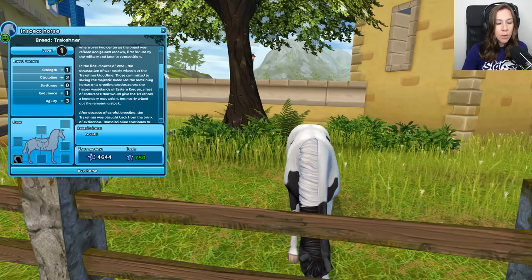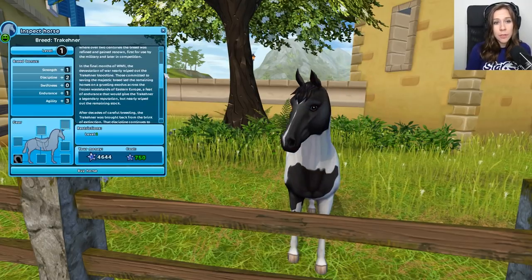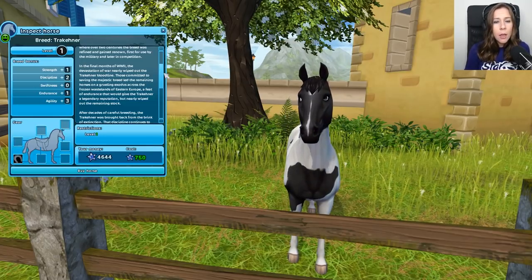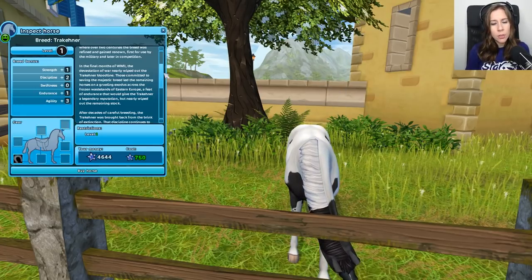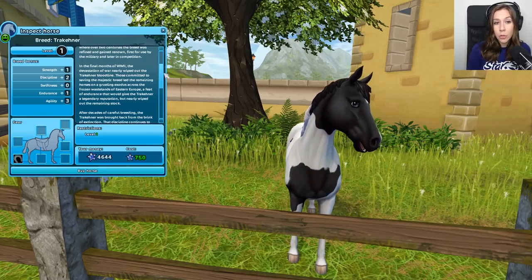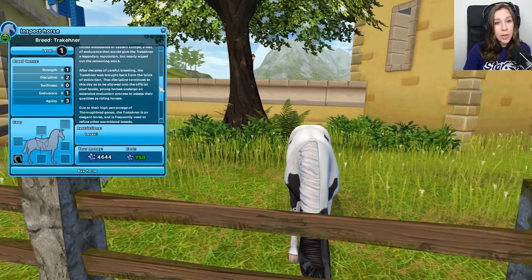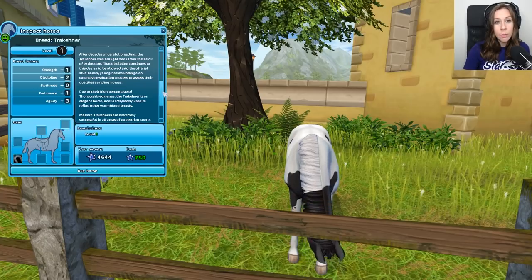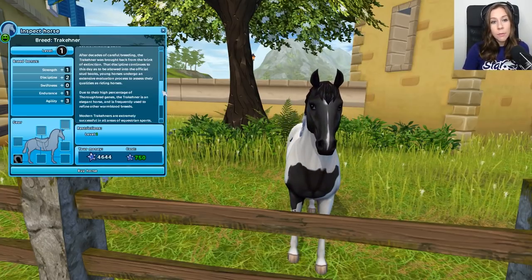There's a lot of details here. In the final months of World War II, the devastation of war nearly wiped out the Trakehner bloodline. Those committed to saving the majestic breed led the remaining horses on a grueling exodus across the frozen wastelands of Eastern Europe, a feat of endurance that would give the Trakehner a legendary reputation, but nearly wiped out the remaining stock. After decades of careful breeding, the Trakehner was brought back from the brink of extinction.